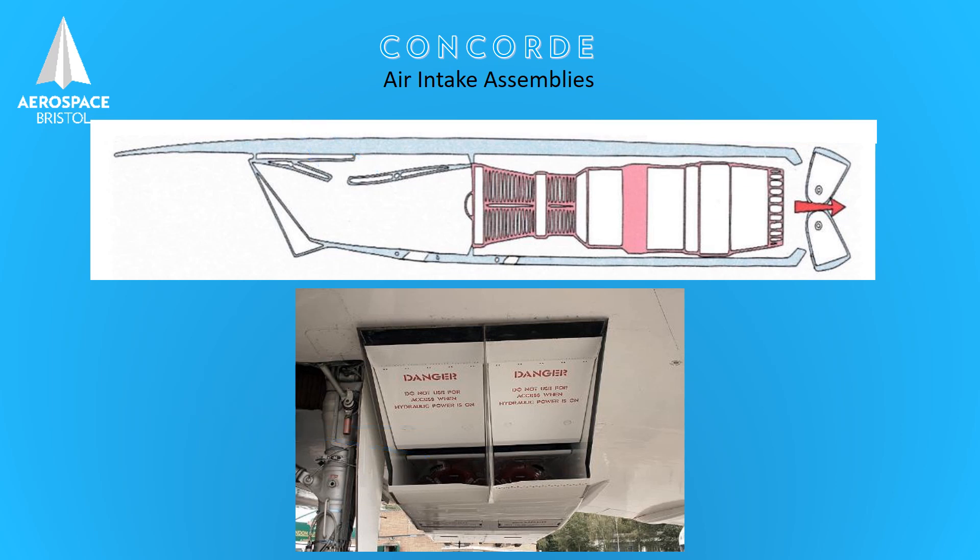Once Concorde starts to move and accelerate, air is rammed into the engine intakes. No jet engine can accept air entering the compressors at speeds more than about 350–400 miles an hour. The airflow increases as Concorde approaches the speed of sound, and these ramps move to produce oblique shock waves that reduce the airstream's velocity to an acceptable level the engine can manage. Excess air is vented around the engine.